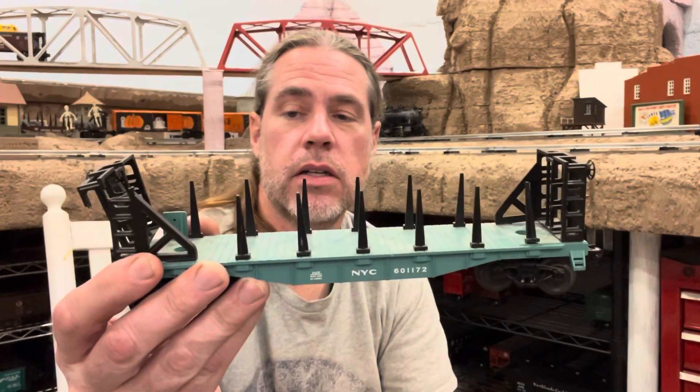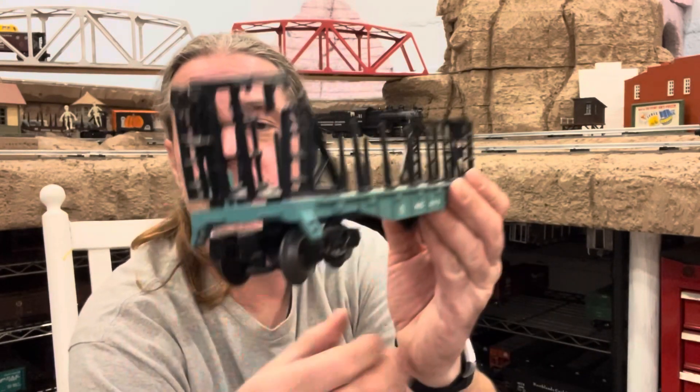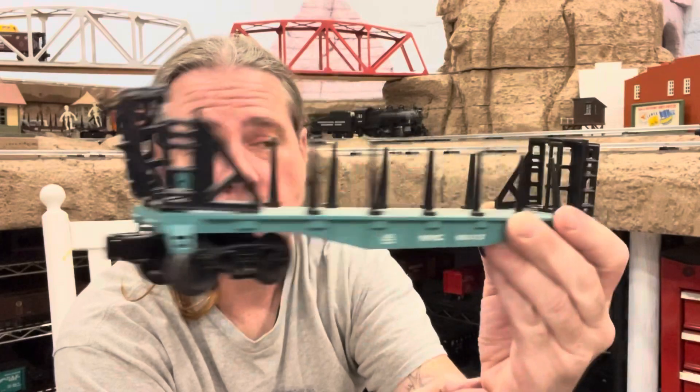601172 New York Central black car. Interesting — he said that this was sitting on the table one day and the end just kind of burst, popped, snapped, and was all deformed. I think ghosts. Definitely ghosts.